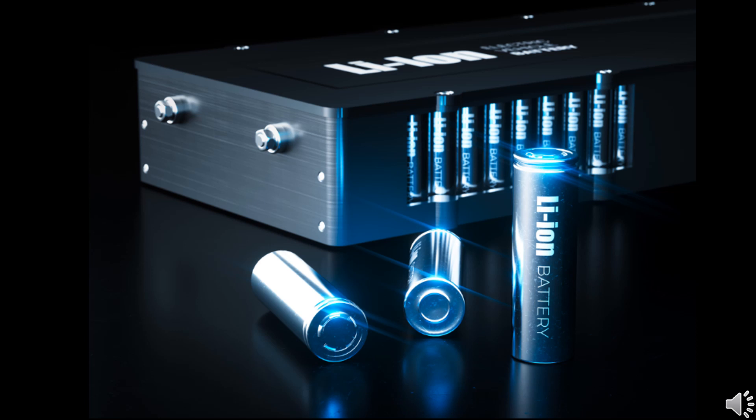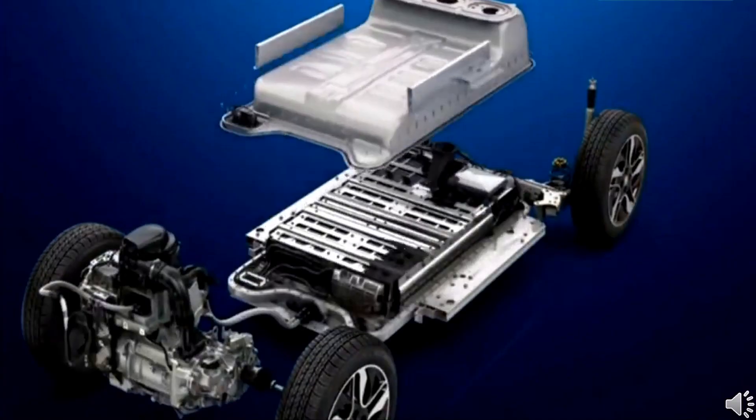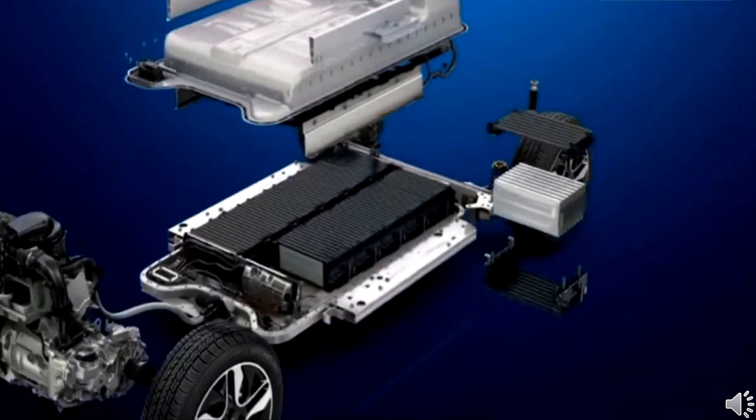Lithium-ion batteries are the most preferred energy storage devices. They not only dominate the mobile phone and laptop batteries, but are also the predominant power sources of all electric vehicles. What makes lithium-ion batteries so special? Let us explore.